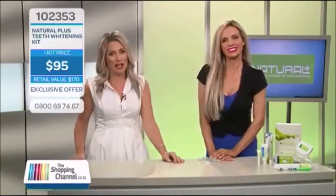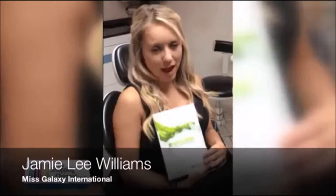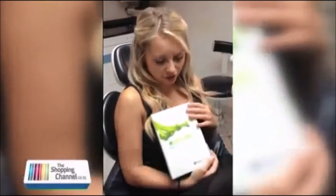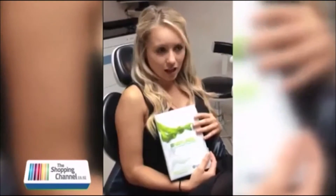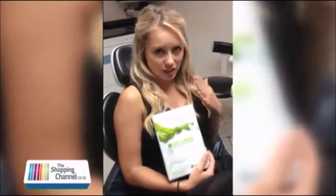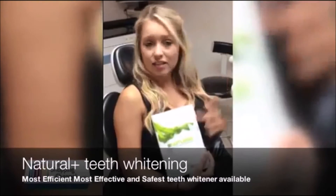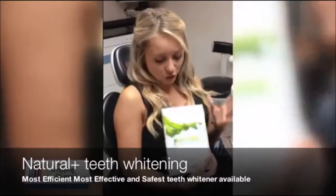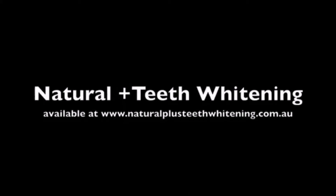I've used numerous whitening products in the past, but none of them really compare to Natural Plus. The reason being it's very fast in terms of the results you see. It doesn't lead to any sensitivity of the teeth, which is one of my main priorities. And it doesn't damage your tooth enamel. So all in all, I am very pleased with this product and definitely recommend it to anyone who's trying this for the first time.